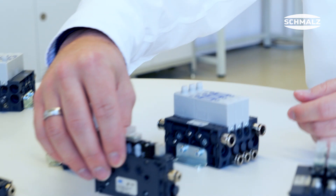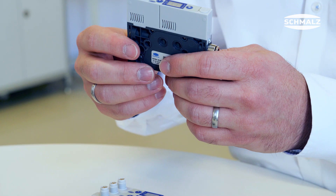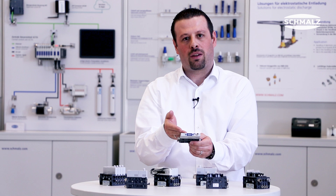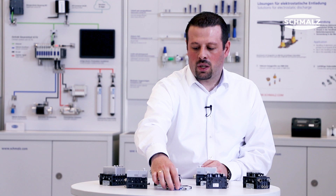The controlled version, in addition to the valves, offers a small PLC and a display to control and monitor the vacuum system and send data to the PLC.